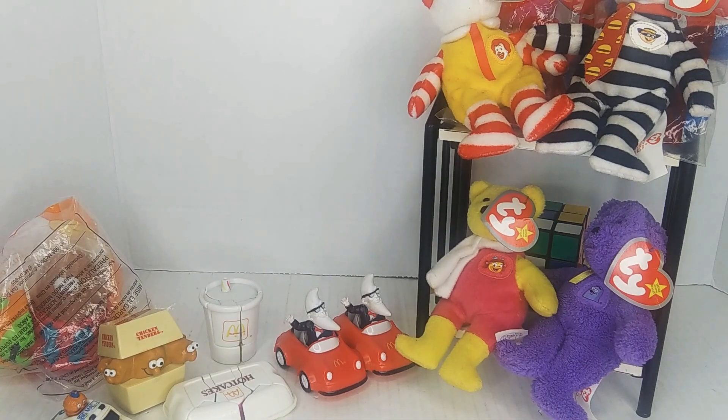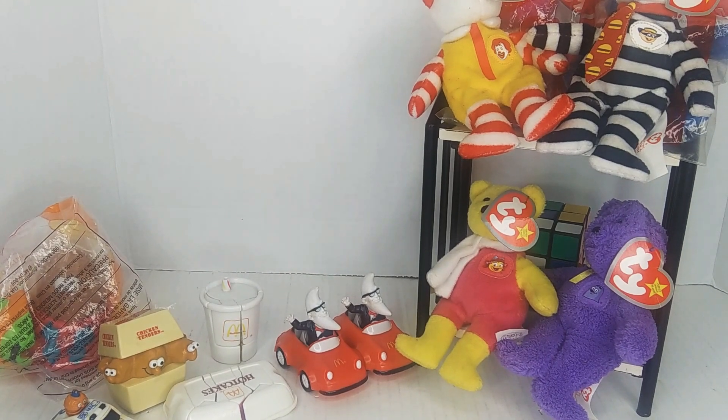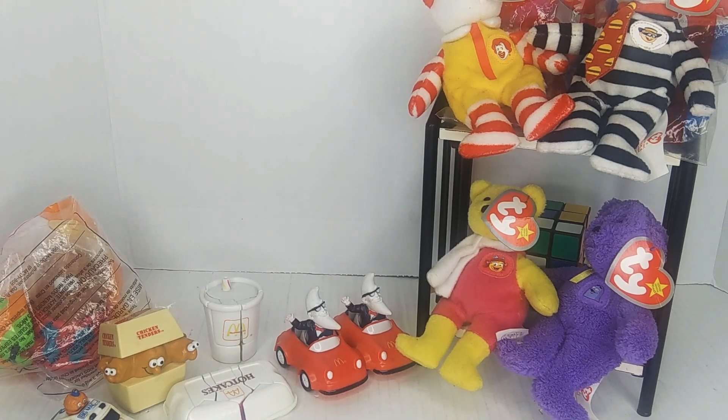This is the biggest section of the video, and therefore the biggest section of my collection — my Happy Meal toys. They're very easy to come by new in package, but I only like the ones that are advertising McDonald's.